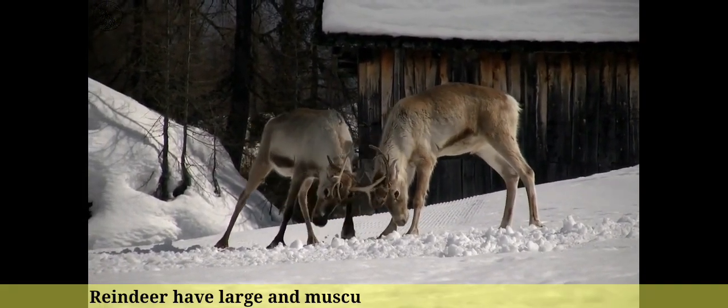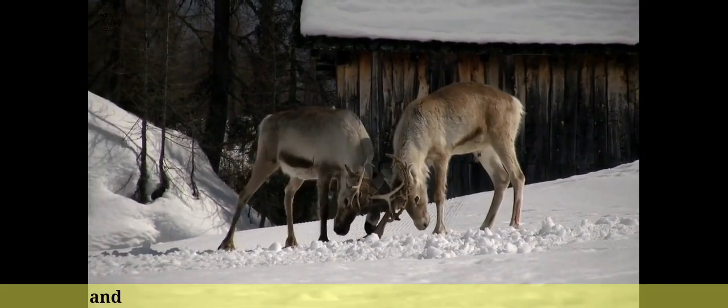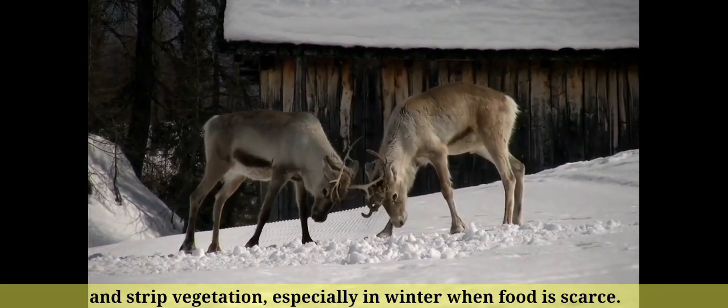Number 11: Reindeer have large and muscular lips, which they use to grasp and strip vegetation, especially in winter when food is scarce.